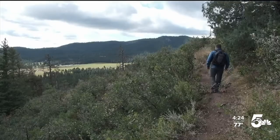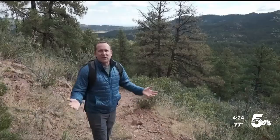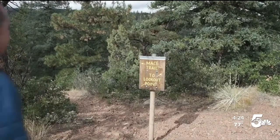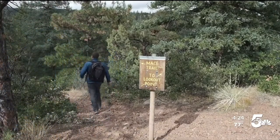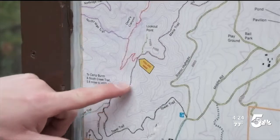Climbing higher, we're afforded beautiful views of Beulah Valley and the Wet Mountains — pretty views of the surrounding mountains from this spot. The trail is well marked. At several points along the hike, we find signs to help us stay on track. Along with the signage, easy-to-read maps also offer a helping hand.